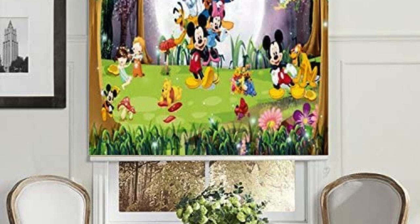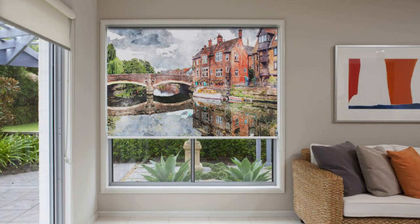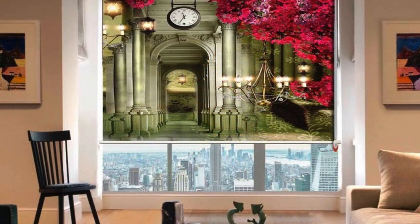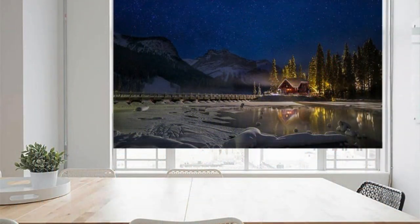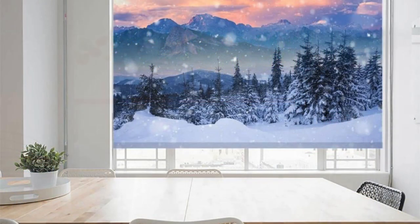For those seeking advanced technology integration, motorized roller blinds offer a seamless and modern solution. With remote control or even smart home system compatibility, users can effortlessly adjust their blinds with the touch of a button, adding a layer of convenience and sophistication. This modern feature aligns with the growing trend of smart home automation. In summary, roller blinds stand out as a multifaceted window treatment option combining style, functionality, and technological innovation, remaining a popular and enduring choice for homeowners looking to enhance the visual appeal and functionality of their windows.